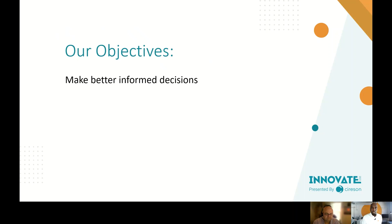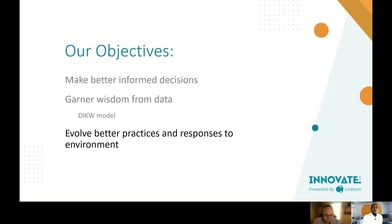The same data can tell a different story depending on who the audience is. For example, if someone manages Operations Manager and you have many false positives, that's a big point for them to ensure incidents are being raised correctly. Our overall objective through this presentation is to make better-informed decisions, garner wisdom from data using the DIKW model, and evolve better practices and responses to the environments we're in — that's the goal of data visualization.